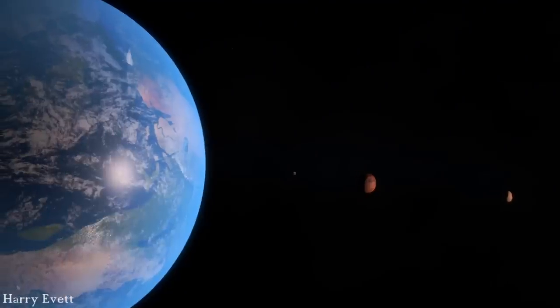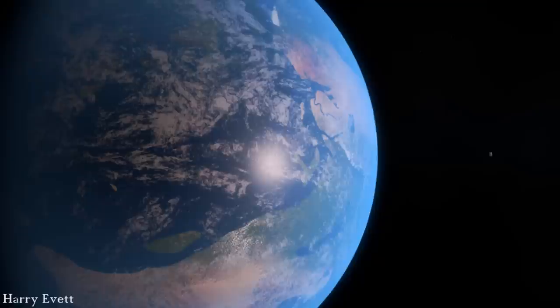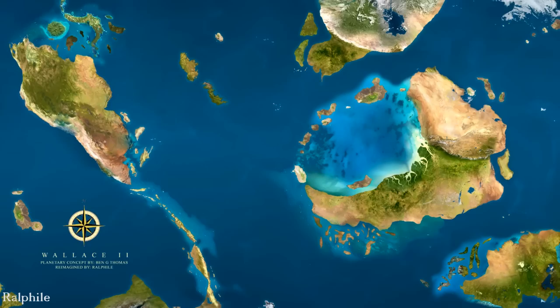Far away in the distant reaches of our galaxy, there's a small rocky planet orbiting a G-type main sequence star. This planet has three natural satellites and makes a complete circuit around its star once every 430 Earth days, and 300 million years ago a remarkable sequence of events was set into motion on this remote world, now known to humans as Wallace II. It's been found that this unique planet is home to an incredibly diverse range of alien organisms.